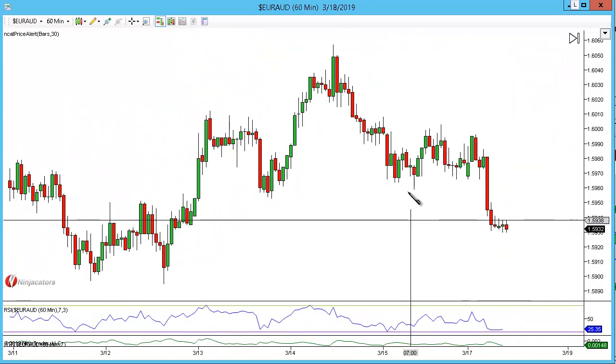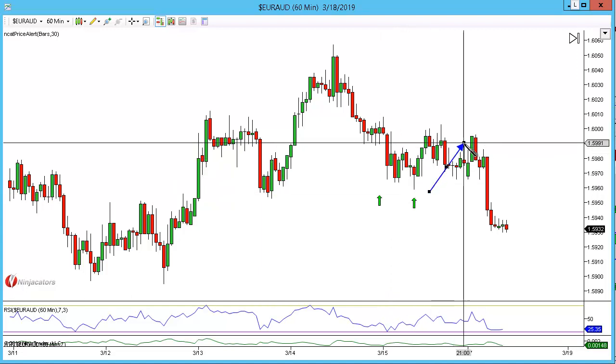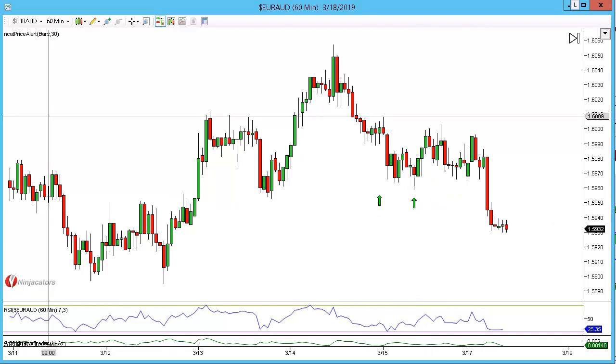We're back for the final update. This was the double bottom, this was the 2618 here. You can see that we just rallied down and we stopped out of this trade for minus 40 pips.